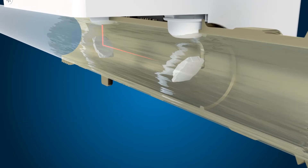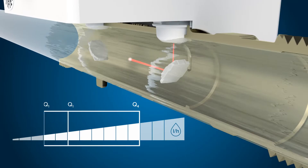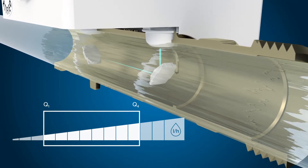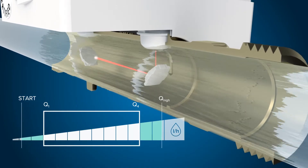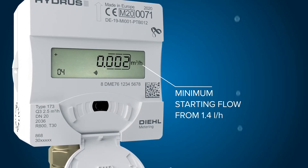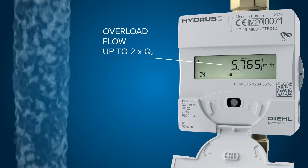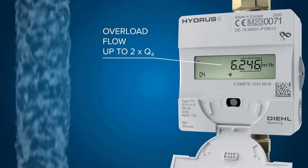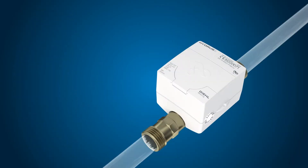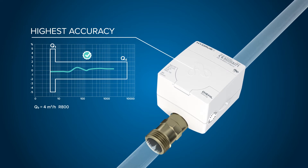With dynamic range up to R800, Hydrus II extends the spectrum of measured water flows relevant in practice and provides the lowest approved minimum flow rate. Flow registration with better starting and overload flow is boosted as well. Regardless if your customers use very small or high water flows, every drop is counted to reduce non-revenue water. You can rely on the highest accuracy for every consumption profile for precise billing.